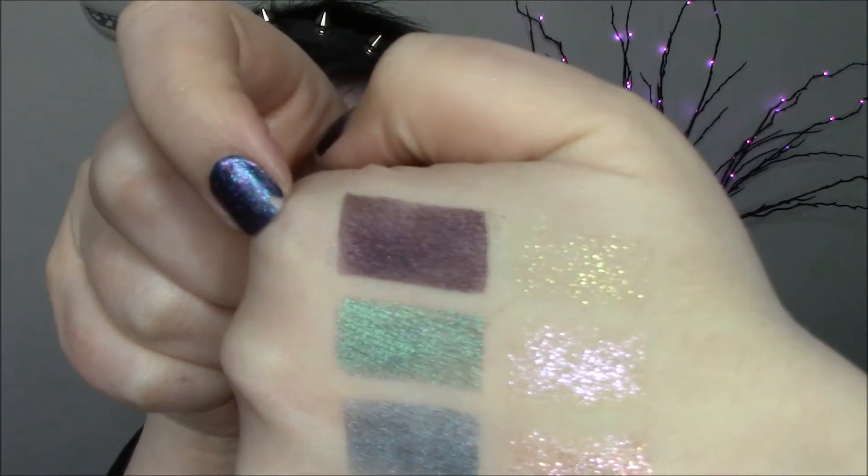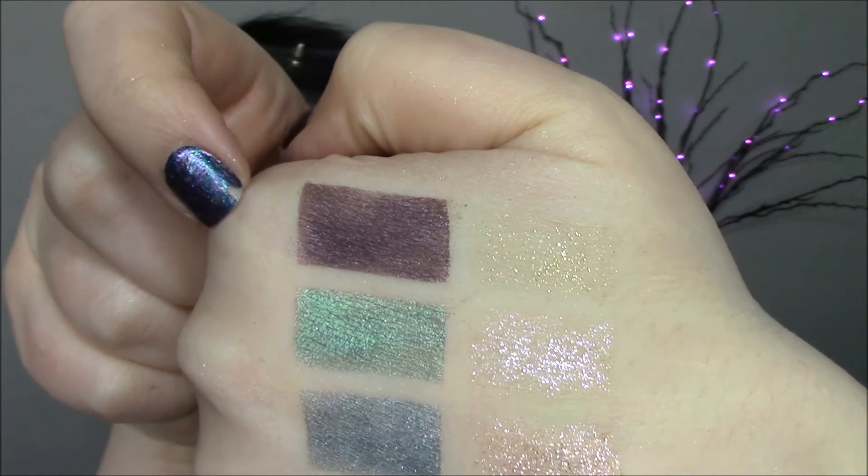Last but certainly not least, Fierce Furry Fashionista. This is Claudine Wolfe. Blackened plum with pink, blue, and violet sparkles.